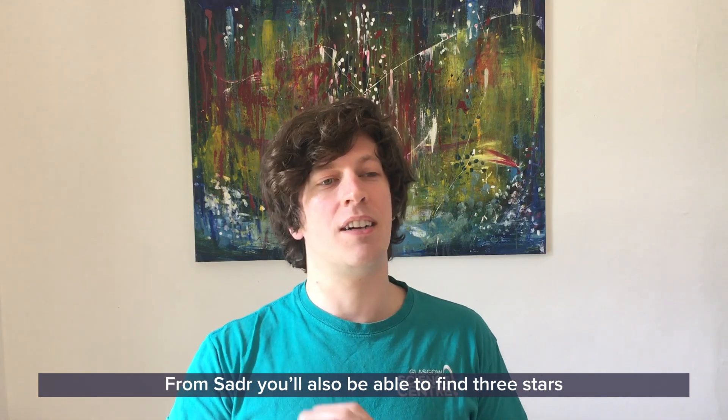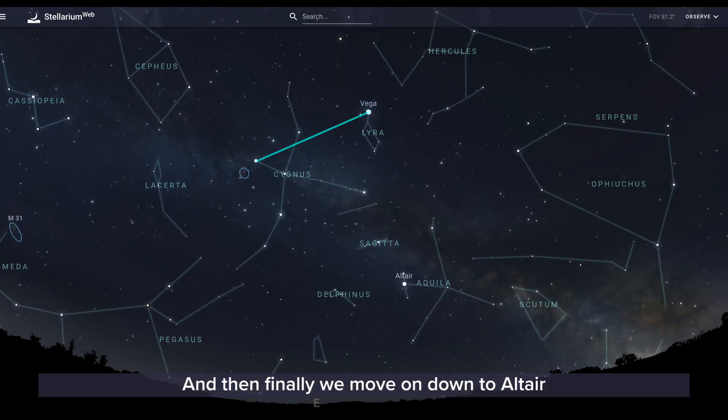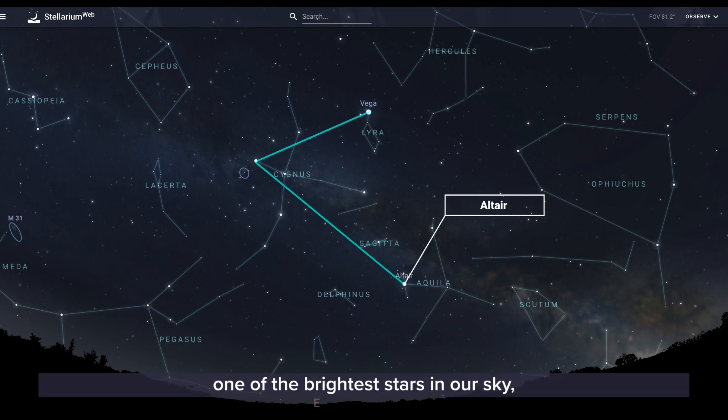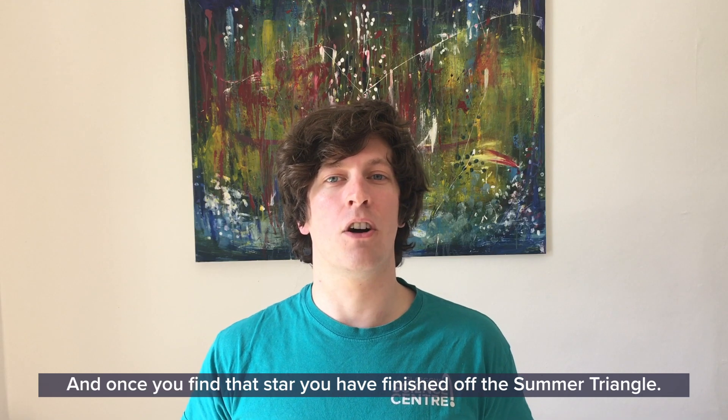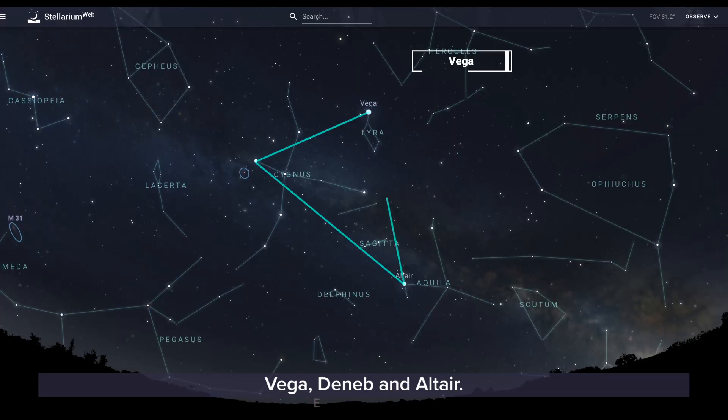From Sadr you'll also be able to find three stars either side that make up the wings. And then finally we move on down to Altair, one of the brightest stars in our sky and the great bright star of Aquila the Eagle. Once you find that star you have finished off the Summer Triangle: Vega, Deneb, and Altair.